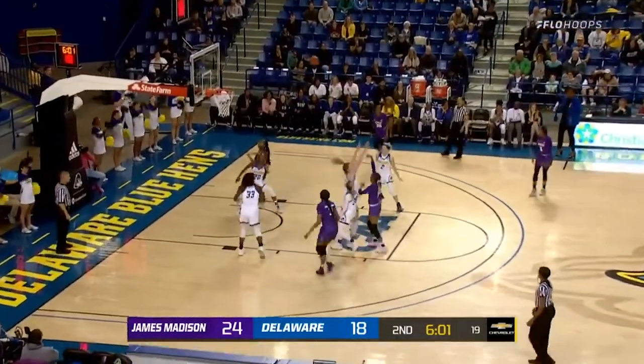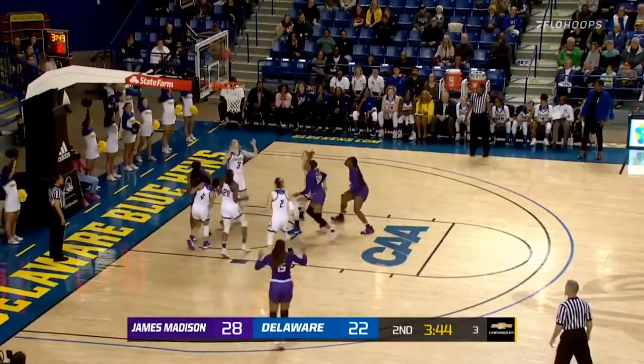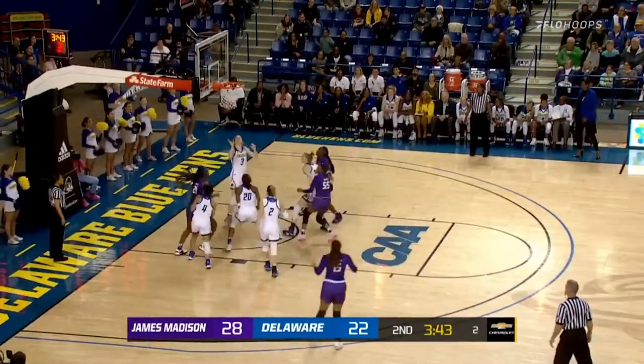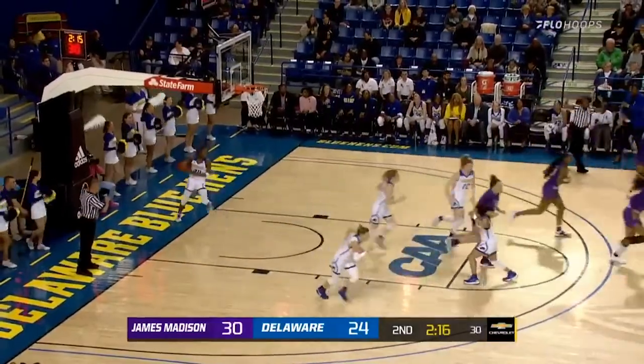DeVries driving to the paint, pull-up 13-footer around. Peps driving on Dickey, runner would go, offensive board. Peps driving on Dickey again, offensive board. Go for Jamm — you're going to be near wing on the high screen. Slopped back.